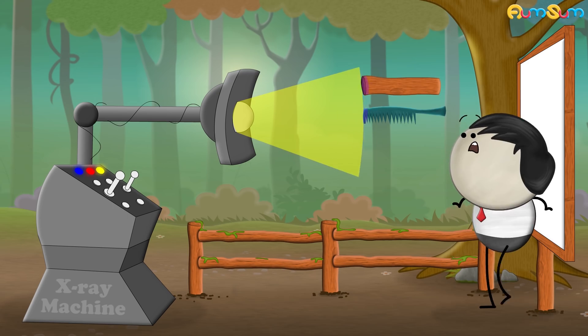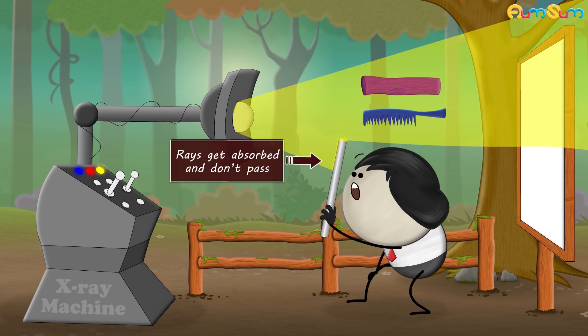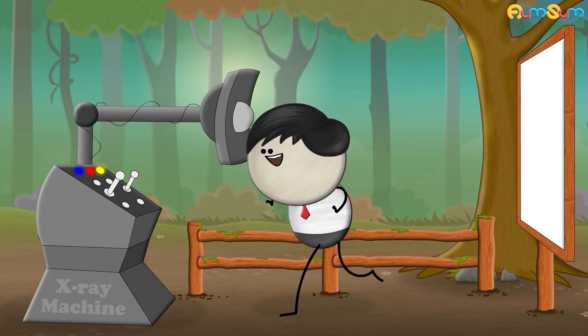X-rays can pass through many objects, but if an object's density is more, then these rays get absorbed and don't pass. Due to this property, X-rays are used to detect fractures, tumors, etc.